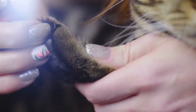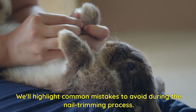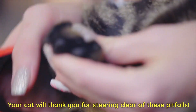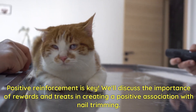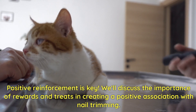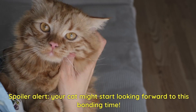Common mistakes to avoid. Now that you know the right way, let's talk about the wrong way. We'll highlight common mistakes to avoid during the nail trimming process — your cat will thank you for steering clear of these pitfalls. Positive reinforcement is key. We'll discuss the importance of rewards and treats in creating a positive association with nail trimming. Spoiler alert: your cat might start looking forward to this bonding time.